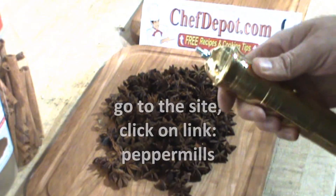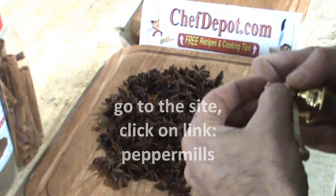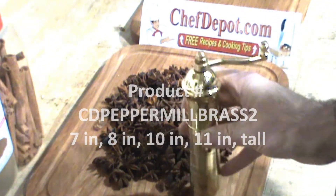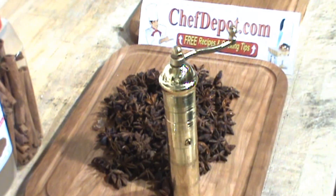That's my review. These come in many sizes and many shapes, and this is solid brass, and they're in stock at your sponsor, ChefDepot.com.